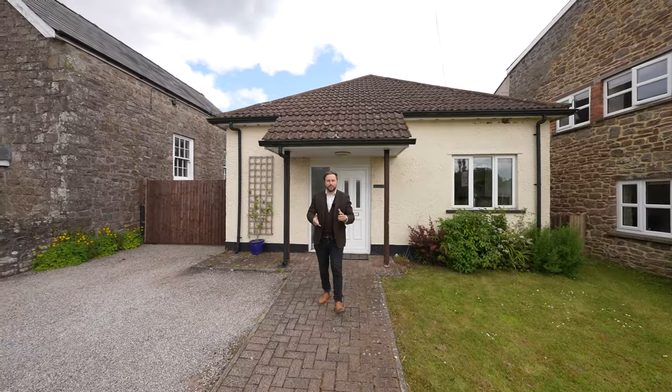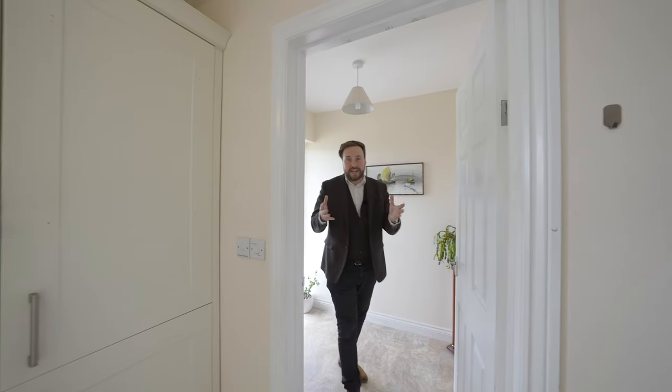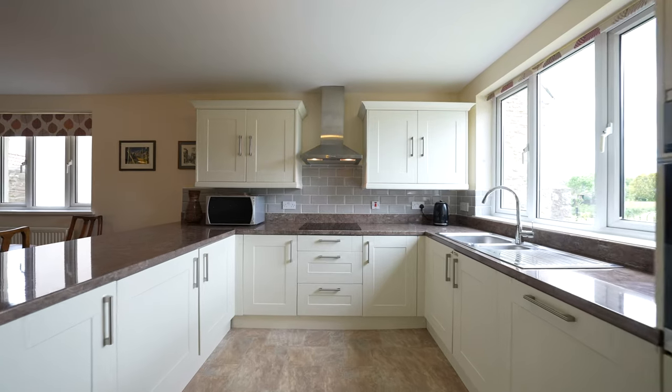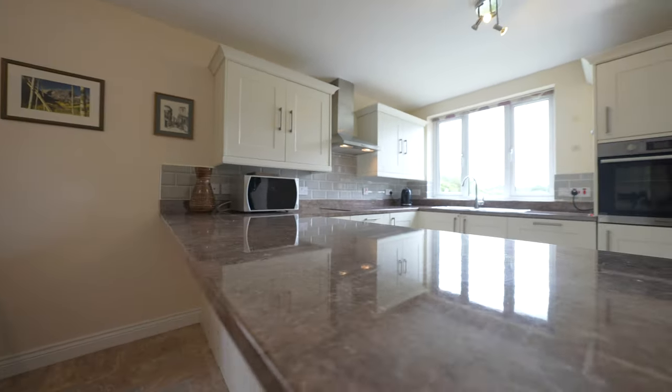Welcome to Beacon View — let's get inside and take a look. Coming into the property off the entrance hall, you come into this open-plan kitchen dining space. This modern kitchen boasts a range of fitted appliances as well as this large peninsula, which is perfect for entertaining friends and family.